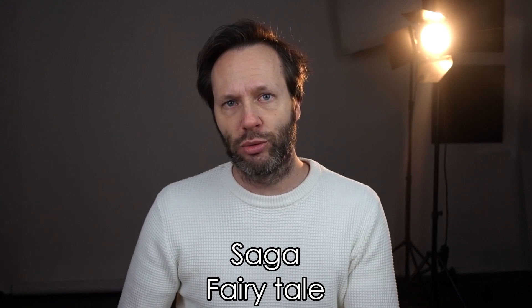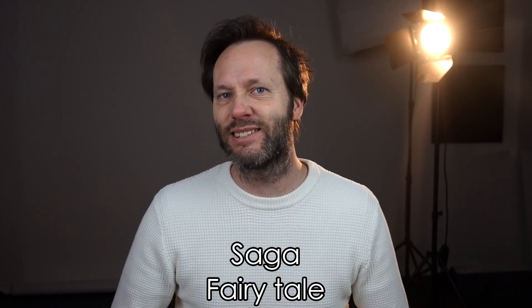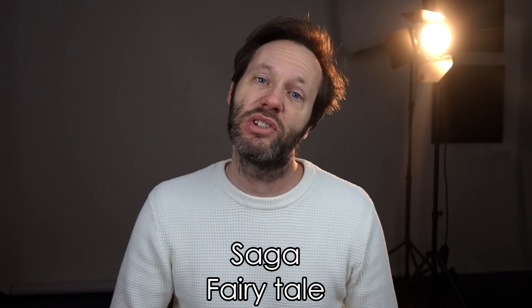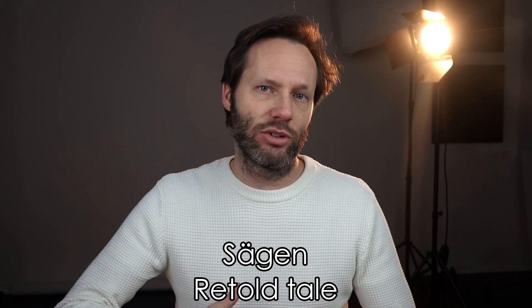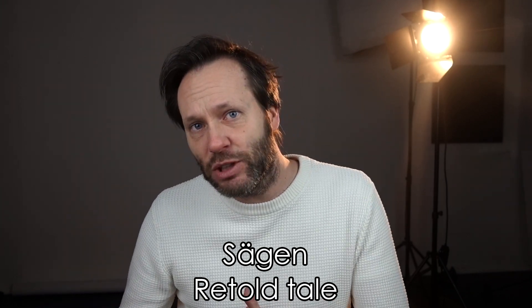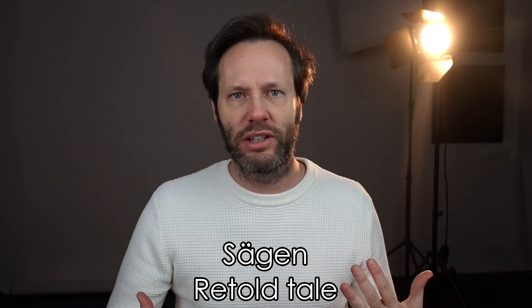En saga is normally something you read for children — it's a fairytale or a folklore, something that might not be real but is more towards the mysterious. And then we have en sägen, which is a story that's been told and retold through history. It might not be true, but it's more in the spirit of the culture you live in.